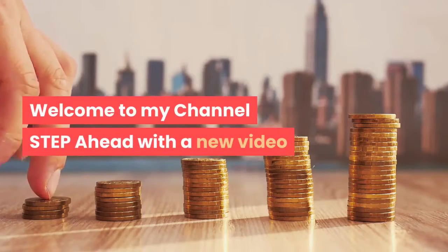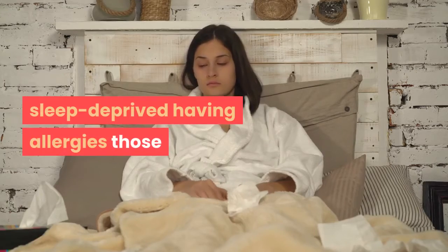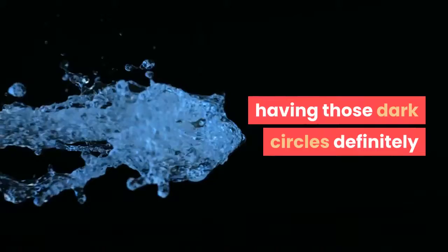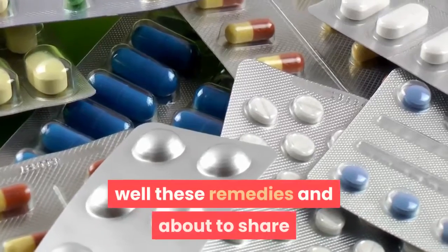Welcome to my channel Step Ahead with a new video. If you feel like you're overworked, sleep-deprived, having allergies, and those big round circles just won't go away, I have something to share with you. Having those dark circles definitely makes you age — it makes you look so much older than what you are. These remedies I'm about to share with you are going to make big changes for you.